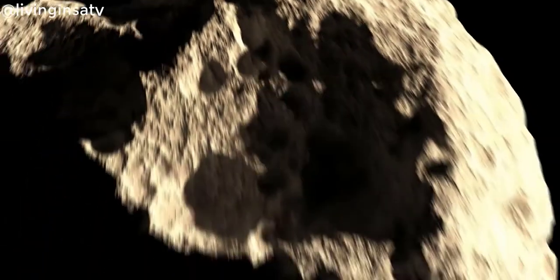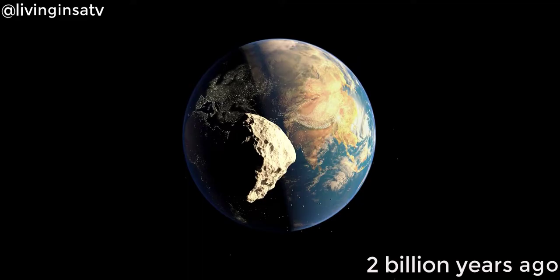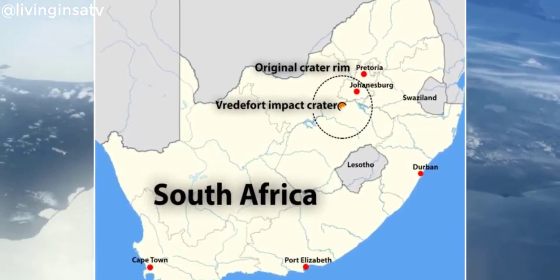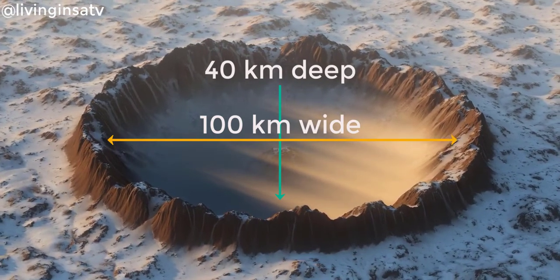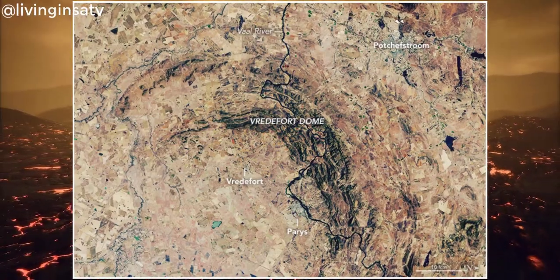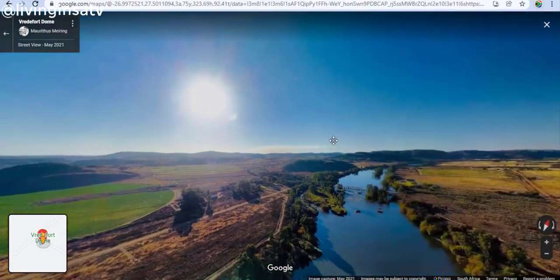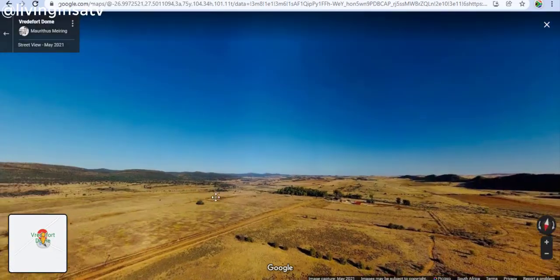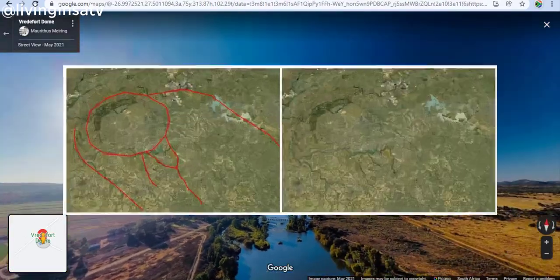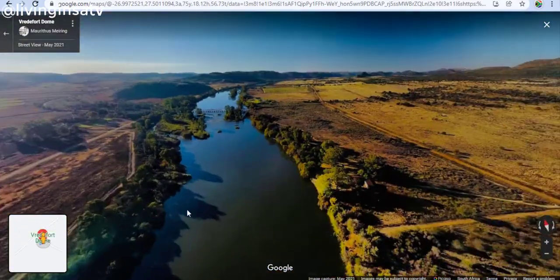The Vredefort Crater was formed when an asteroid at least 10 kilometers in diameter hurtled toward Earth around 2 billion years ago. The impact happened southwest of what is now the Drakensberg in South Africa, creating a crater 40 kilometers deep and 100 kilometers wide. The crater enlarged almost immediately after impact as rock below rebounded and the sides crumbled. It is the world's oldest and largest known impact structure, estimated to have been between 180 and 300 kilometers wide — though erosion over 2 billion years has made determining the exact size difficult.